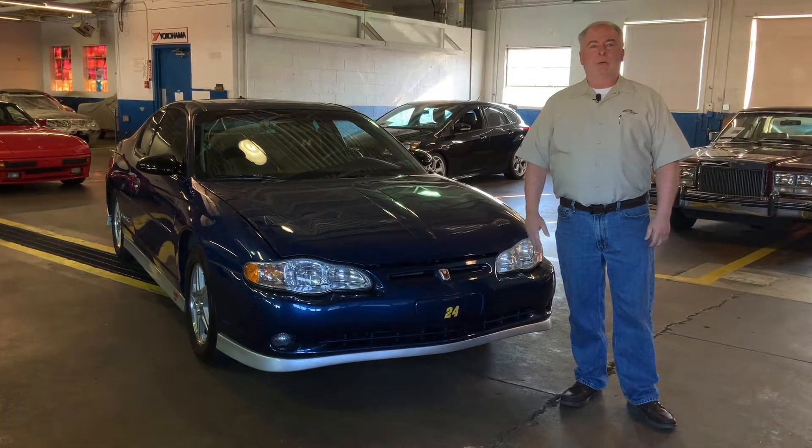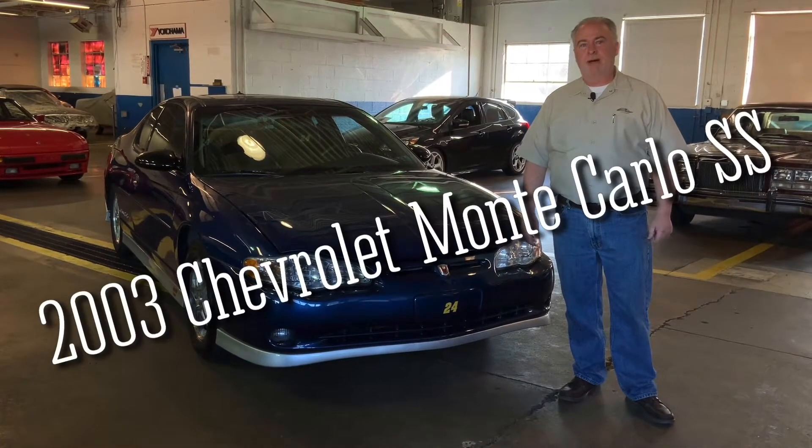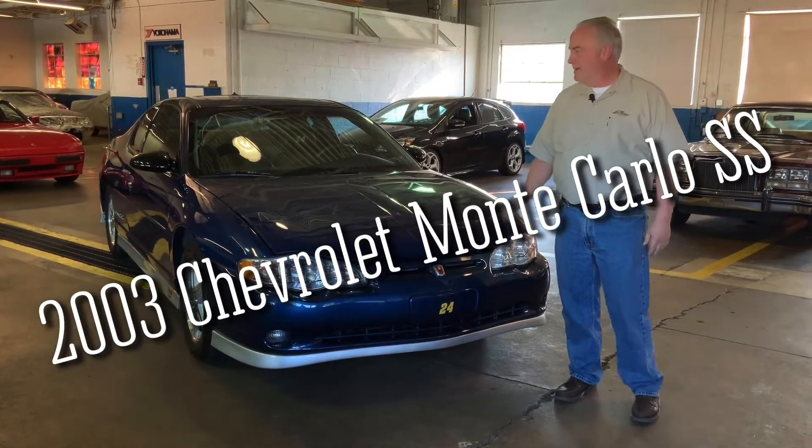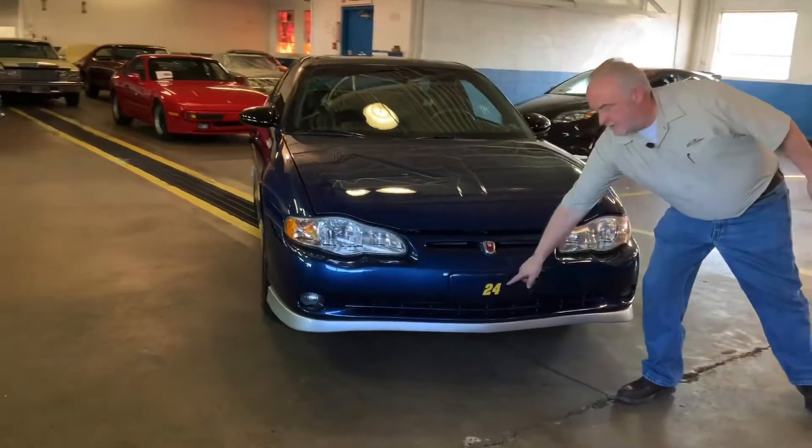This is Friendly Wayne, welcome to Old Forge Motor Cars. Today we're going to look at a 2003 Monte Carlo SS. This is a Jeff Gordon edition — see number 24 right there.